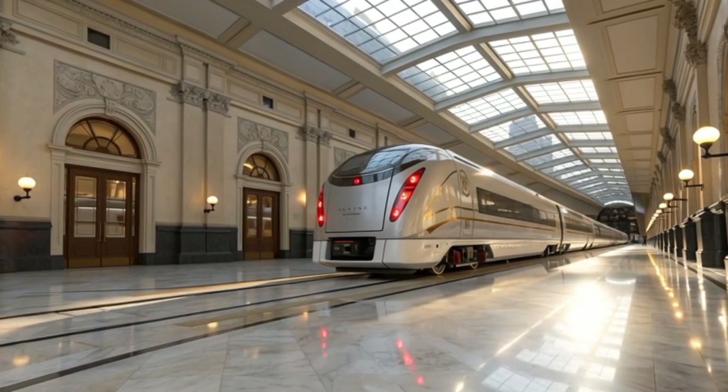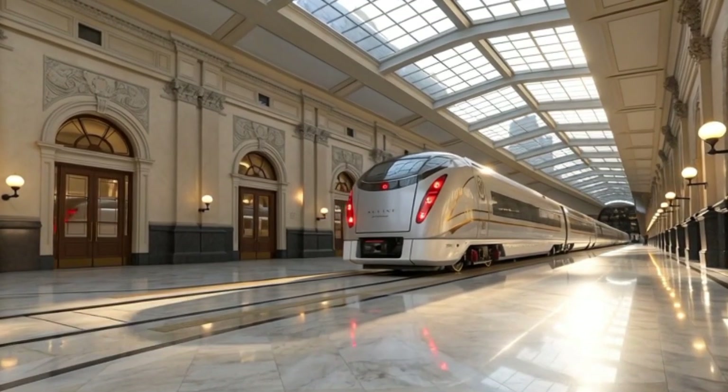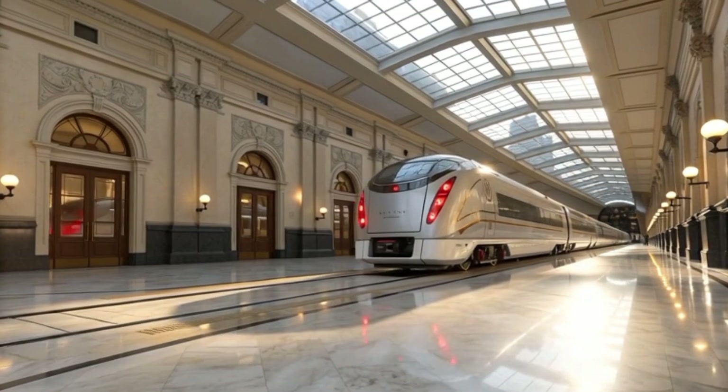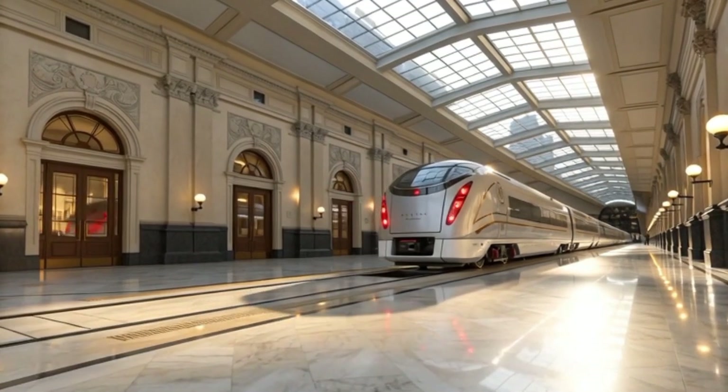The Philippine Eagle, once an emblem of sky-bound freedom, had now found its reflection on Earth. Reborn as the Aguila Express 2040 — a masterpiece of motion, innovation, and hope for generations to come.